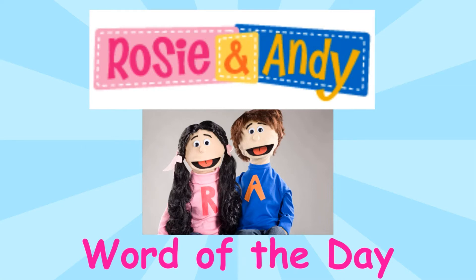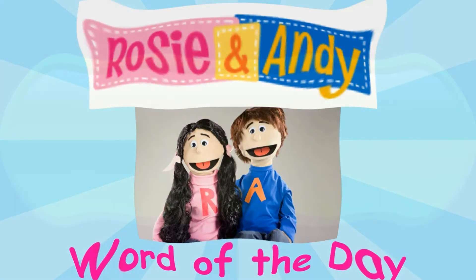It's time for Rosie and Andy's Word of the Day! Palabra del Día! Today's Word of the Day is the word for oval in Spanish.